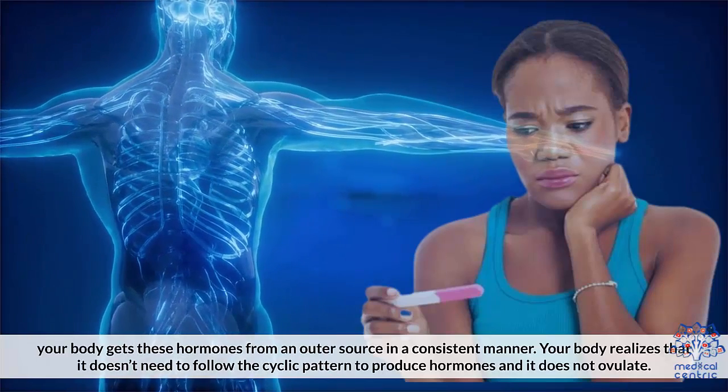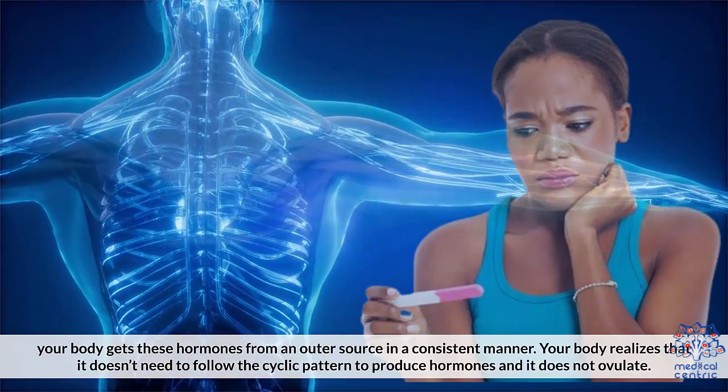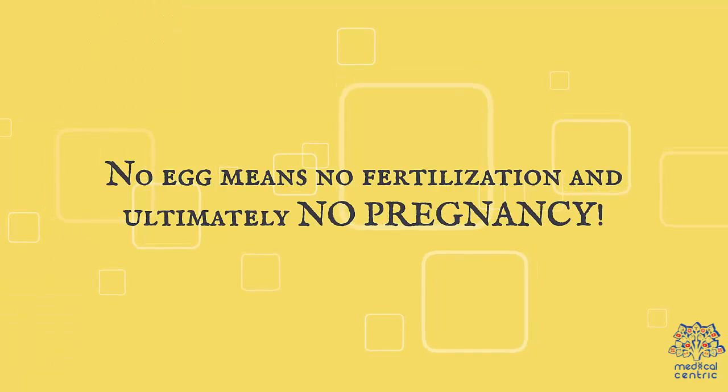Your body realizes that it doesn't need to follow the cyclic pattern to produce hormones and it does not ovulate. No egg means no fertilization and ultimately, no pregnancy.